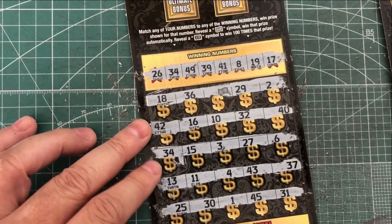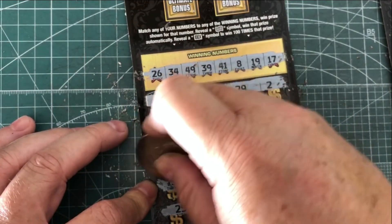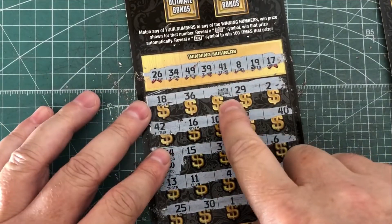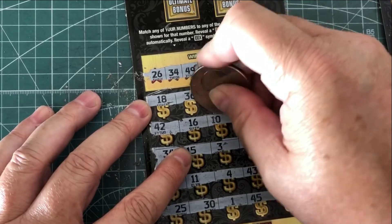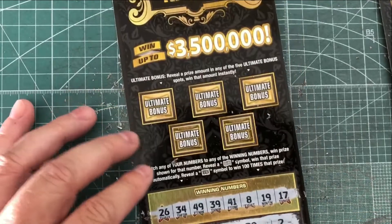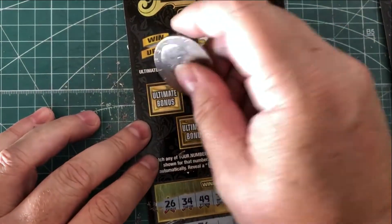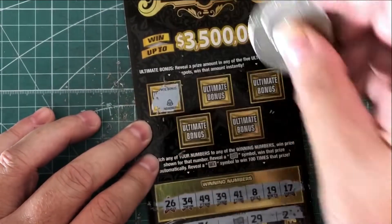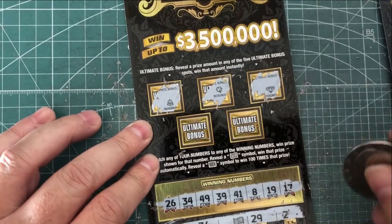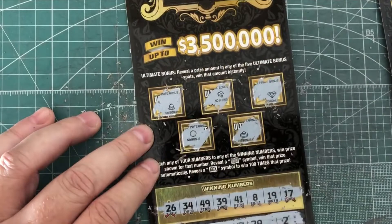So we do have a win — $34 prize. Let's see what that is: that is $20. We also have the money symbol, which is a win, and that is $10. So that gives us money back on this ticket. Now looking at our bonus: we have a bell, a diamond, a bag of money, and a ring — no number winners there.